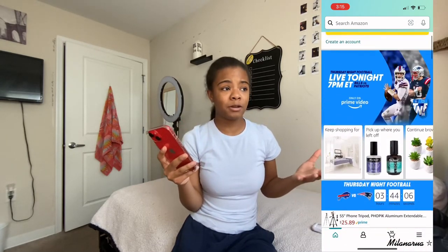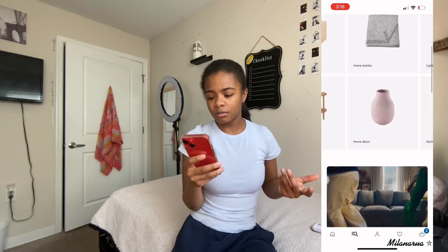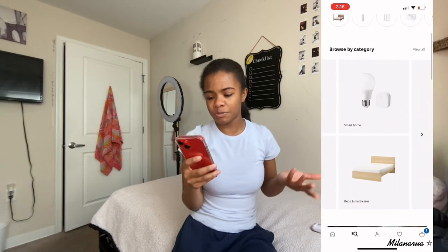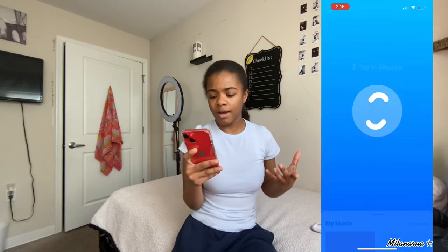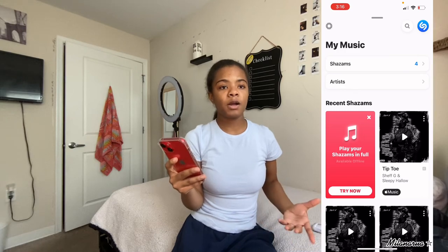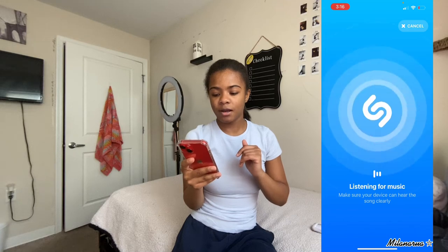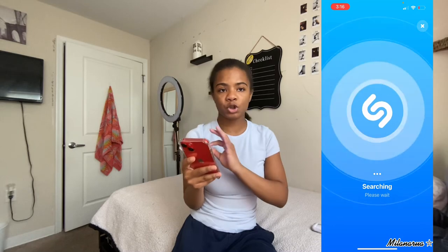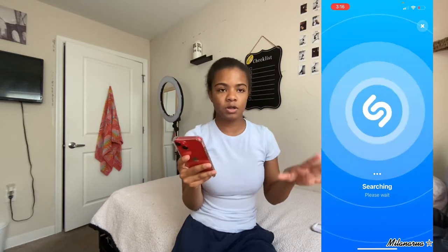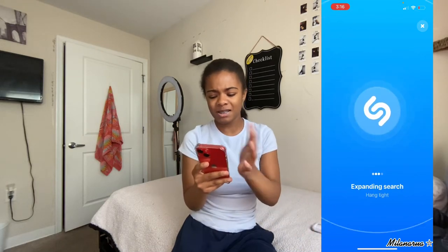I also have Amazon - everyone knows what Amazon is, they have everything you pretty much want. I have IKEA - it's just like a furniture app, nothing too special, just a furniture and storage kind of app. I also have Shazam. If I want to look for a song, I just tap this little button and it listens to the song, searches it up for me, and then I can screenshot it or write it down and add it to my playlist.